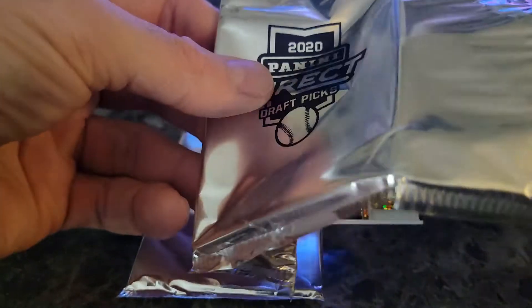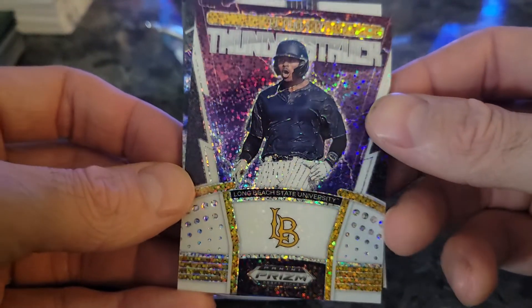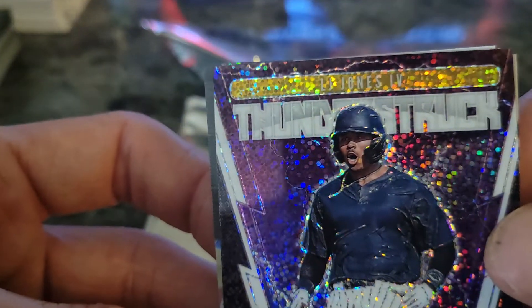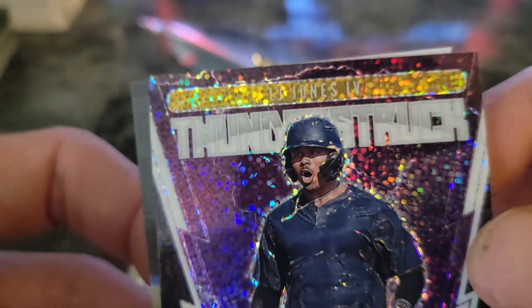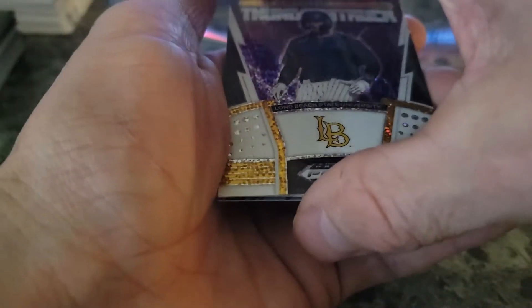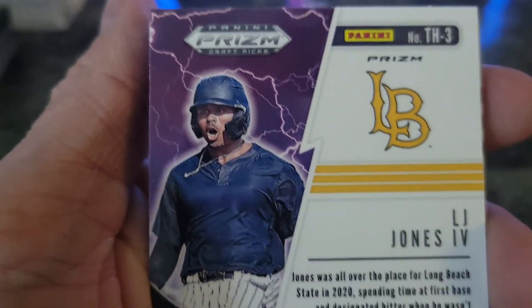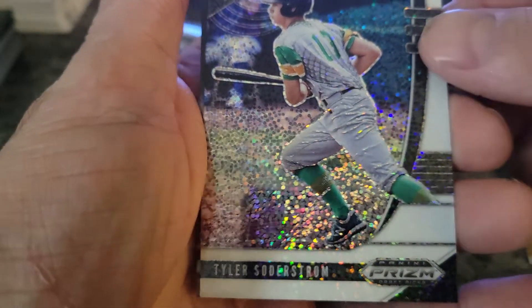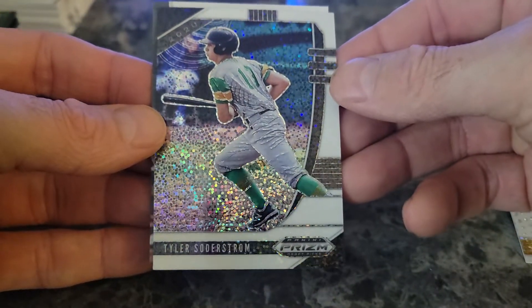Opening the first pack right now, hopefully get an autograph — Jason Dominguez if he's in this, I'm pretty sure. The first card is pretty cool, it's like a gold color, Long Beach. I don't even know who that is — oh, LJ Jones the Fourth! That's a pretty cool-looking card, Long Beach State University.